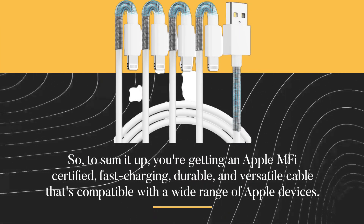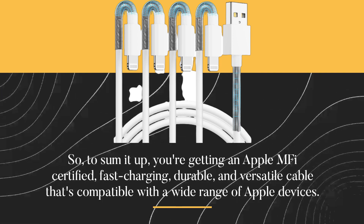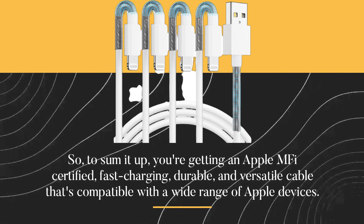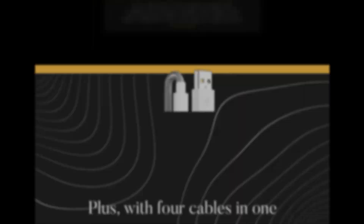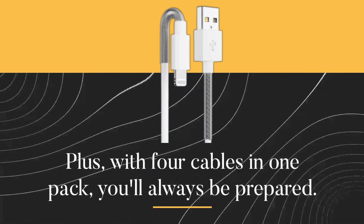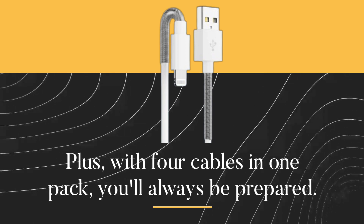So, to sum it up, you're getting an Apple MFI certified, fast charging, durable, and versatile cable that's compatible with a wide range of Apple devices. Plus, with four cables in one pack, you'll always be prepared.